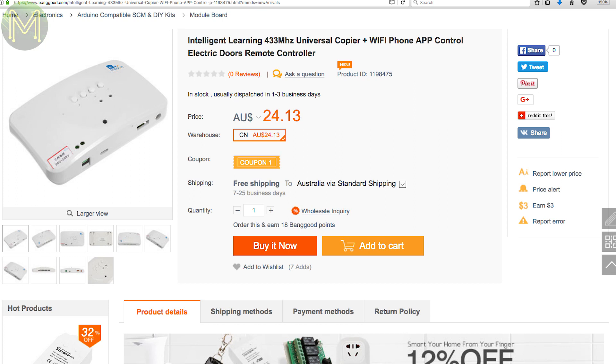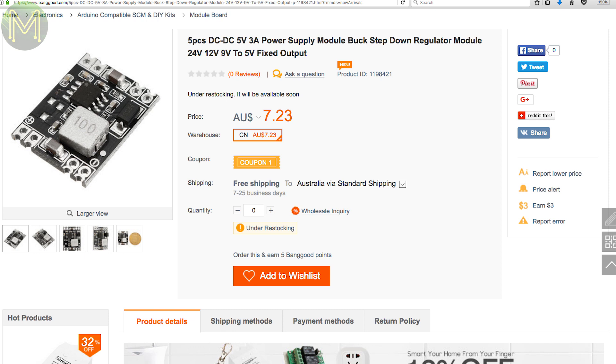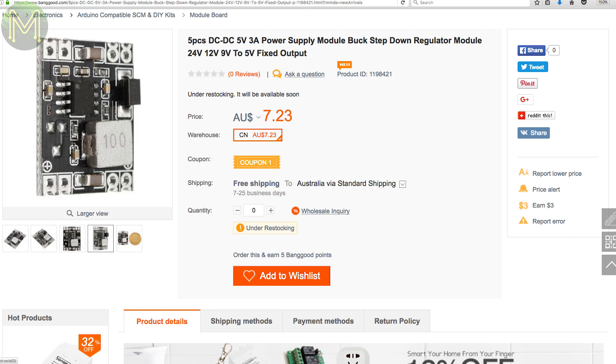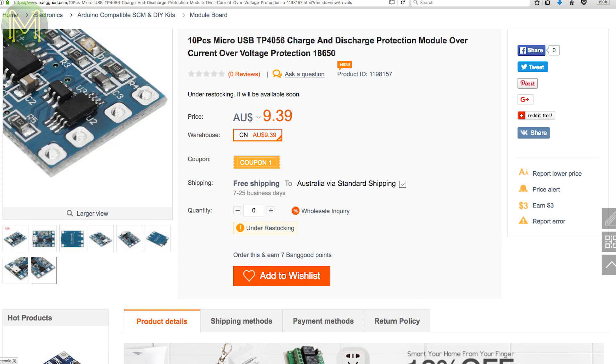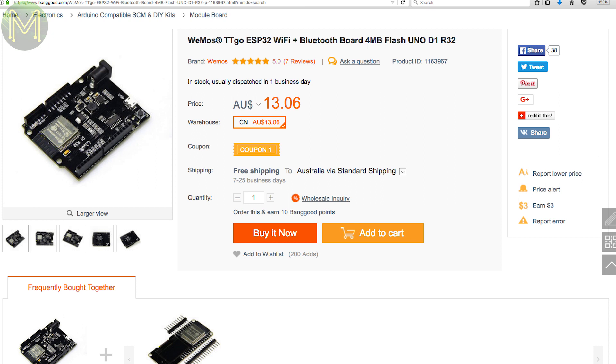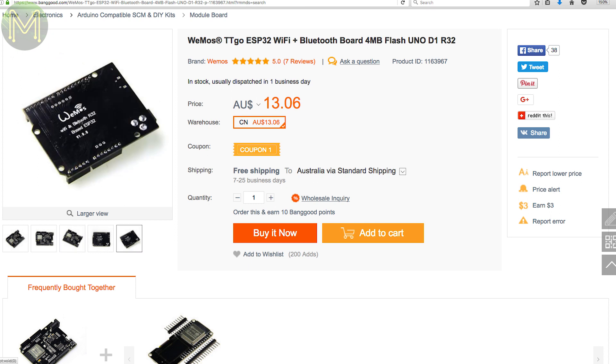Over in China there's a module that allows you to copy 433 MHz RF remote controls and replay them using an iOS and Android app, supporting a huge range of different devices. You can also pick up five buck converters for around a dollar each — these convert 24-volt DC input down to 5 volts at 3-amp load. Or pick up 10 TP4056 LiPo battery management breakouts for less than a dollar each. There's also the TTGO, an Arduino-compatible board based on the ESP32 that can be powered from up to 12 volts and has an onboard USB-to-UART bridge.